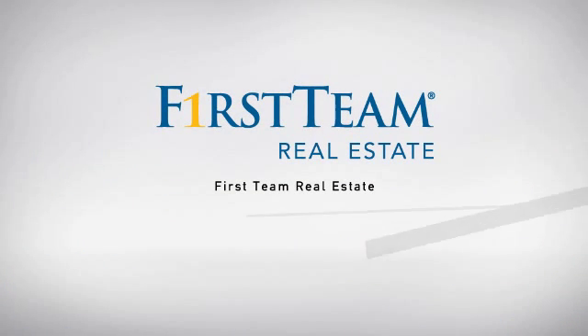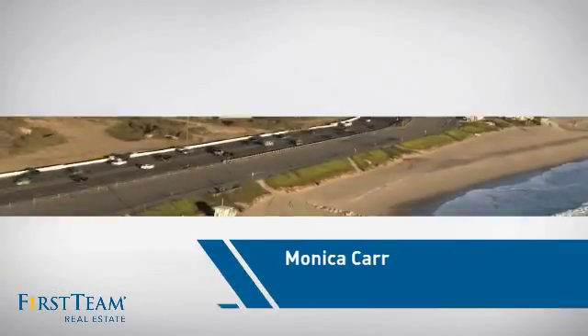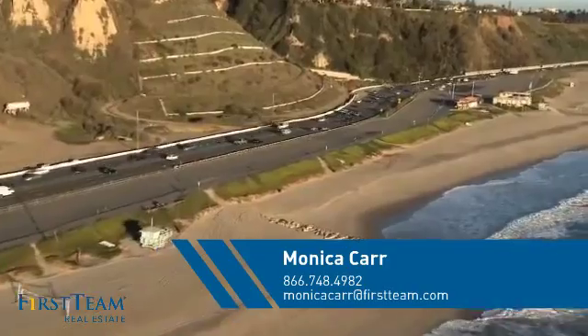At First Team Real Estate, our wide selection of listings helps you find a place you'll feel right at home in. This video is brought to you by your real estate agent, Monica.